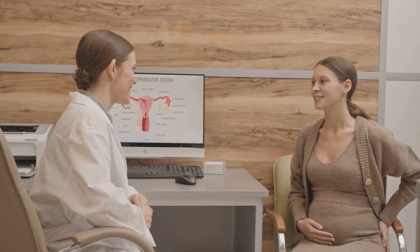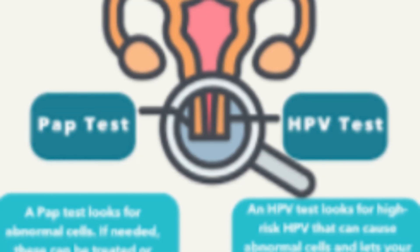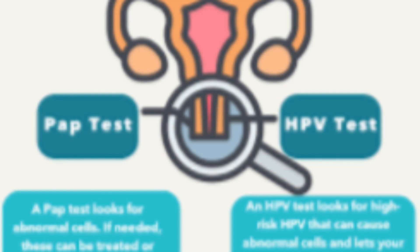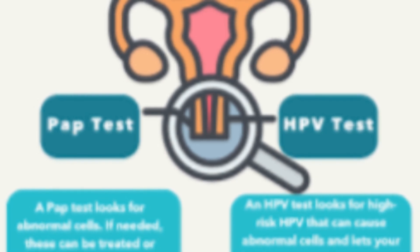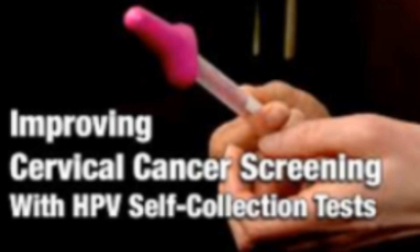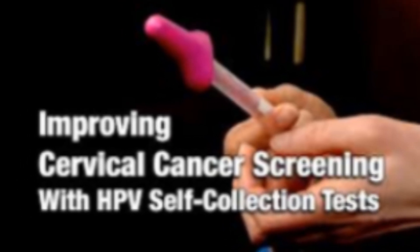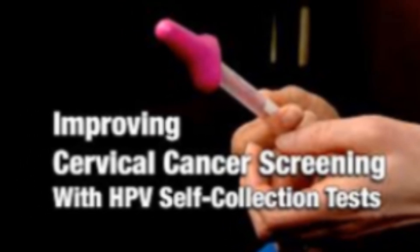But is it accurate if you do it yourself? Large studies show self-collected samples for HPV testing are about as accurate as clinician-collected samples at detecting high-risk HPV. If the test is negative, you can typically wait longer until the next screen — often three to five years, depending on local guidelines.